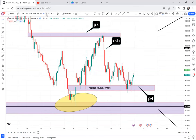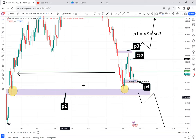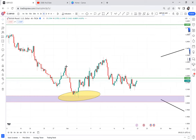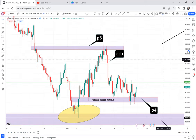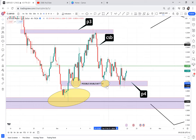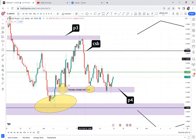Pattern 2 on the daily timeframe and Pattern 4 on the four-hour are double bottoms. On the four-hour we have P4, and on the daily we have P2. Both timeframes have double bottoms — a double bottom on daily and a double bottom on four-hour.